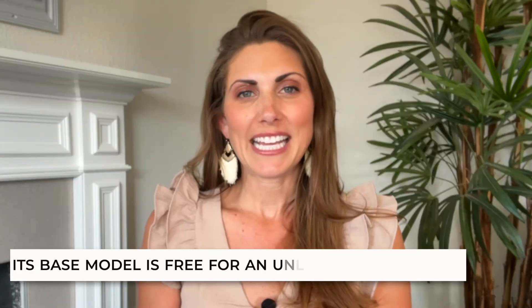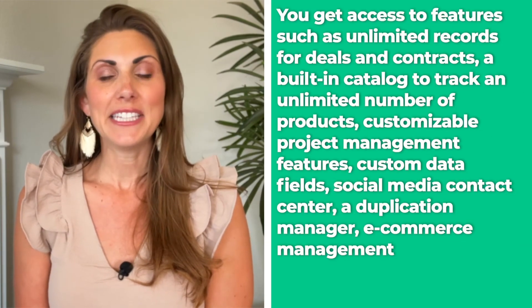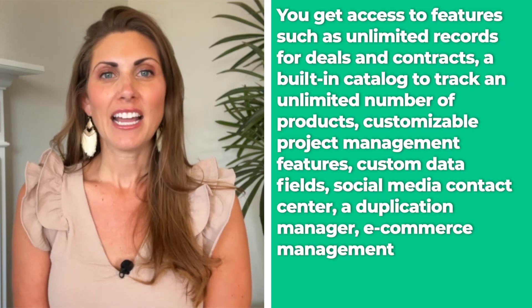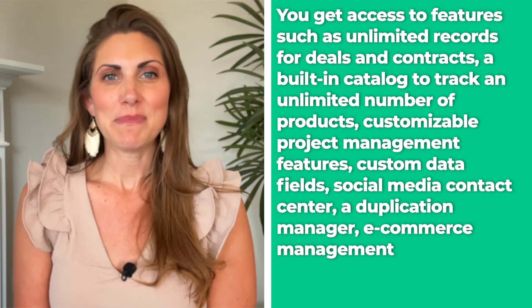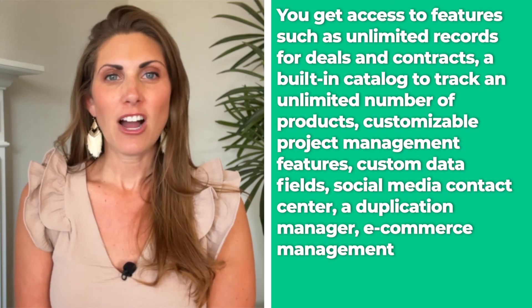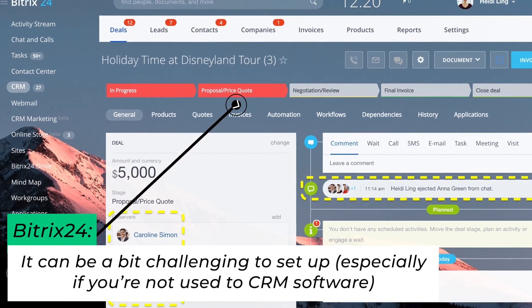Bitrix24. If you want to manage sales and projects on a single platform, Bitrix24 is a great choice. One of the great things about this software is that its base model is free for an unlimited number of users. With the free version, you get access to features such as unlimited records for deals and contracts, a built-in catalog to track an unlimited number of products, customized project management features, custom data fields, social media contact center, a duplication manager, e-commerce management, and much more. On the downside, it seems like customers aren't big fans of the built-in support, and it can be a bit challenging to set it up, especially if you're not used to CRM software, and a lot of the extra features are locked behind a paywall.